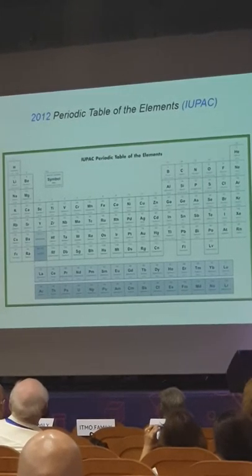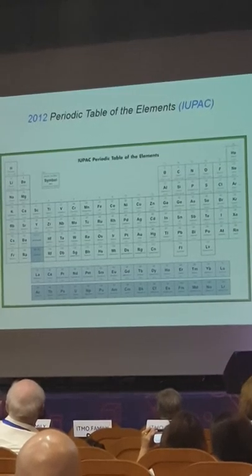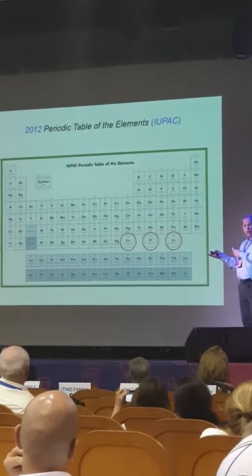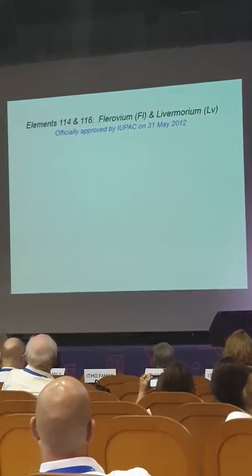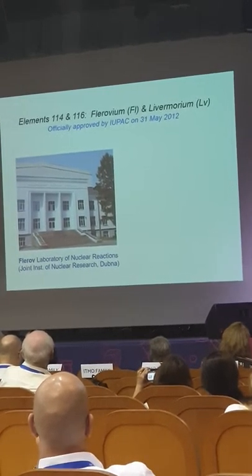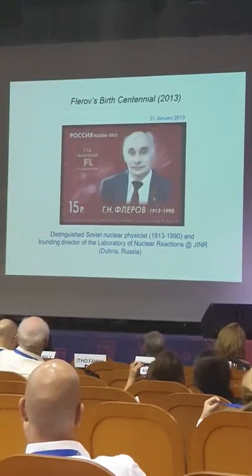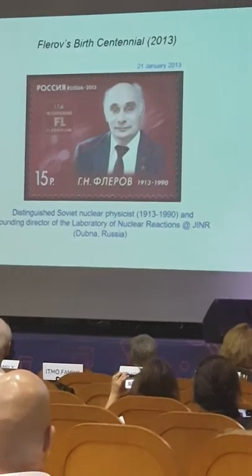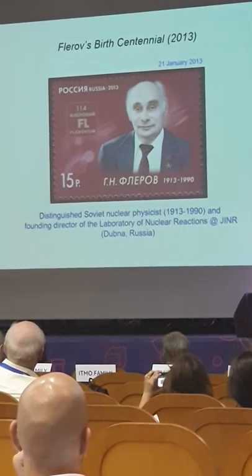We arrive at the 2012 IUPAC periodic table, where we look at recent additions: Copernicium, Flerovium, and Livermorium. These elements were named after Copernicus, the Flerov Laboratory of Nuclear Reactions at JINR, and the Lawrence Livermore laboratory. Interestingly, Flerov has his own stamp issued in Russia in 2013 for the centennial of his birth, showing Flerov and element 114.